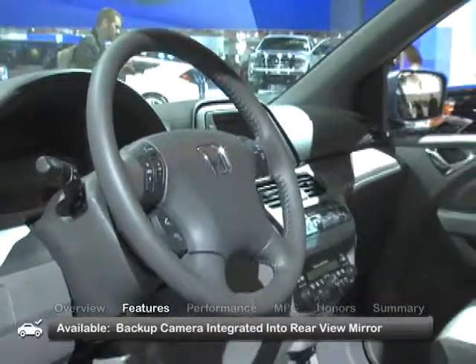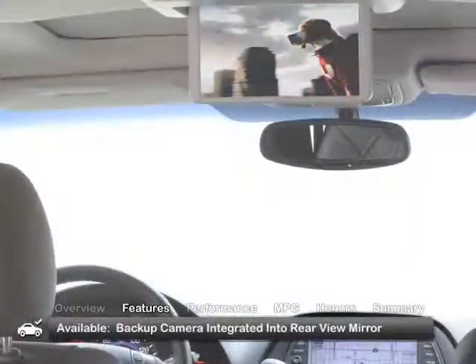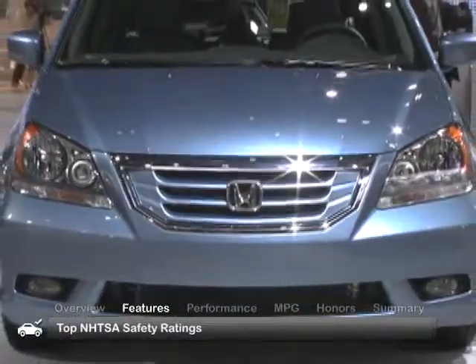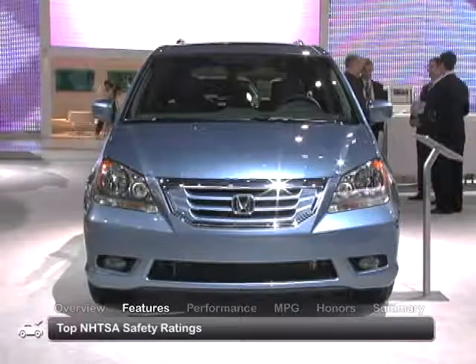The spacious and comfortable interior of the 2008 Odyssey has state-of-the-art safety features that include a backup camera integrated into the rearview mirror in the upper trims. The 2008 Odyssey earned top five-star ratings in all NHTSA front and side impact tests.